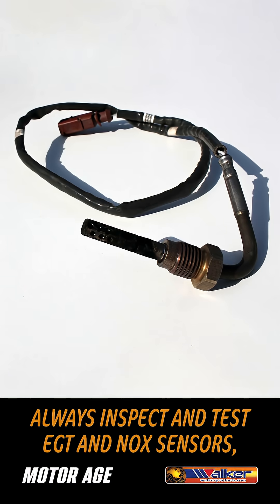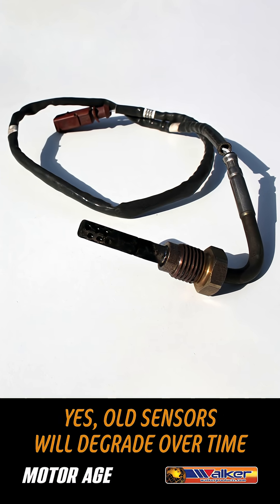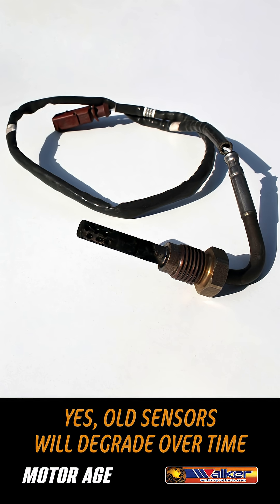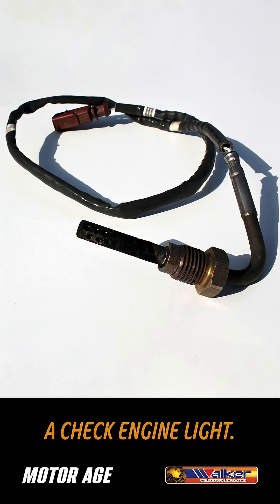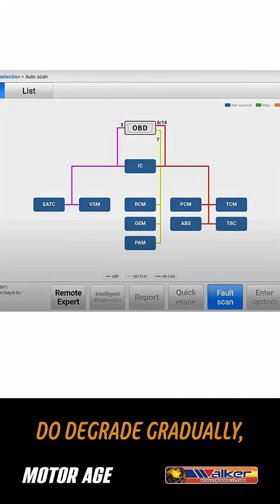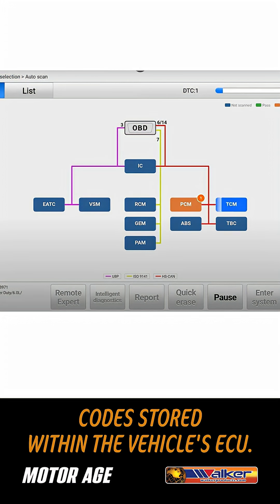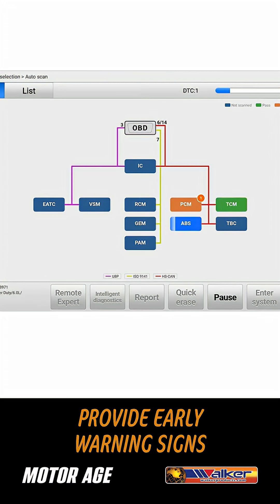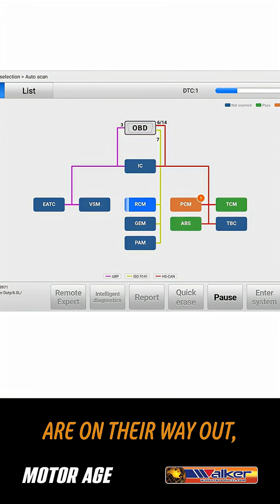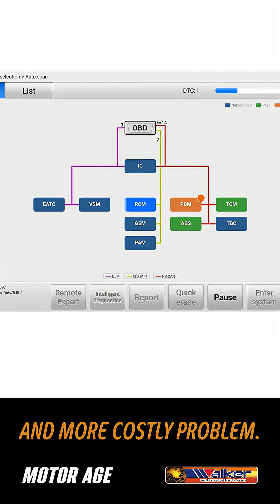Always inspect and test EGT and NOx sensors, especially during DPF and SCR service. Old sensors will degrade over time and will eventually trigger a check engine light. However, because these sensors degrade gradually, it's important to also check for inactive fault codes stored within the vehicle's ECU. These hidden codes provide early warning signs that sensors are on their way out and should be replaced before they lead to a bigger and more costly problem.